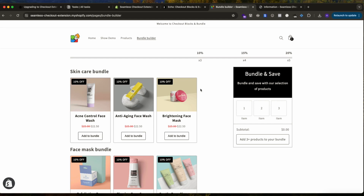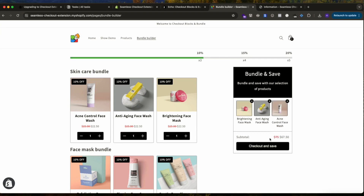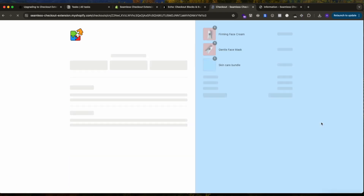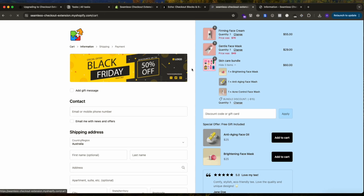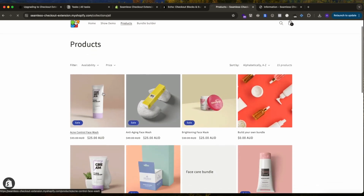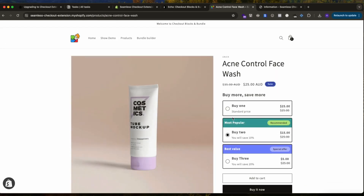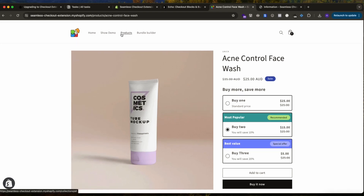The app also includes a bundle builder — a great way to improve average order value. The bundle builder is completely customizable based on your brand, and developers can easily customize it. It has a progress bar, and when you go to checkout it creates a bundle using native Shopify bundles. Back in the cart, there are more features — for example, on the product page you can see volume discount options.